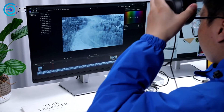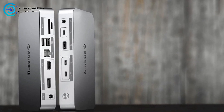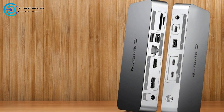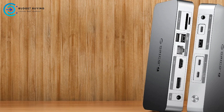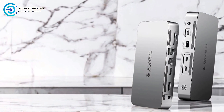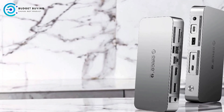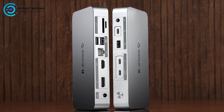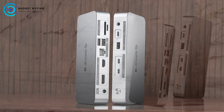Stable Power Delivery — 130W Power Delivery: This docking station supports up to 130W power delivery, allowing it to charge your laptop efficiently while also providing 85W charging for other devices like phones or tablets. This is particularly useful for users who need to keep multiple devices powered simultaneously. The main drawback is its bulky design due to the comprehensive feature set, which may not be ideal for users needing a portable or compact solution.